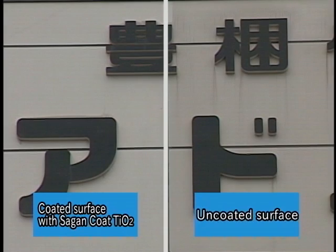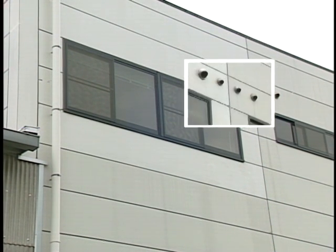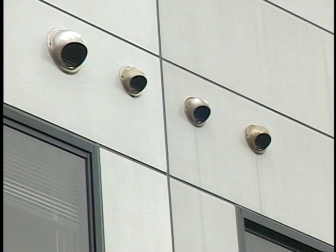Silicone oil causes the stains on the wall below the windows. Caulking material is made of silicone substances, which when dissolved by rain become silicone oil. Here we see a dramatic difference between the usual dirt and grime around ventilation areas.